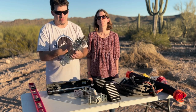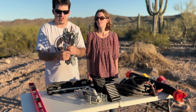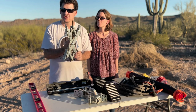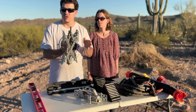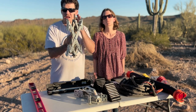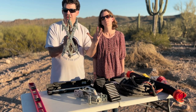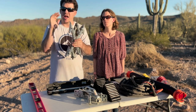Another thing are these funky-looking items called X-chocks. If you have a double-wheel fifth wheel or travel trailer, these are perfect — you put them right in between the two tires, they expand, and it makes it so the tires can't roll back and forth.